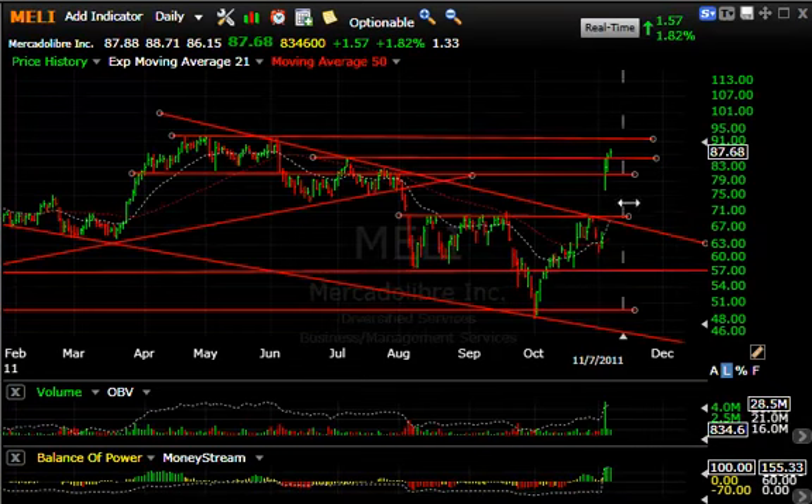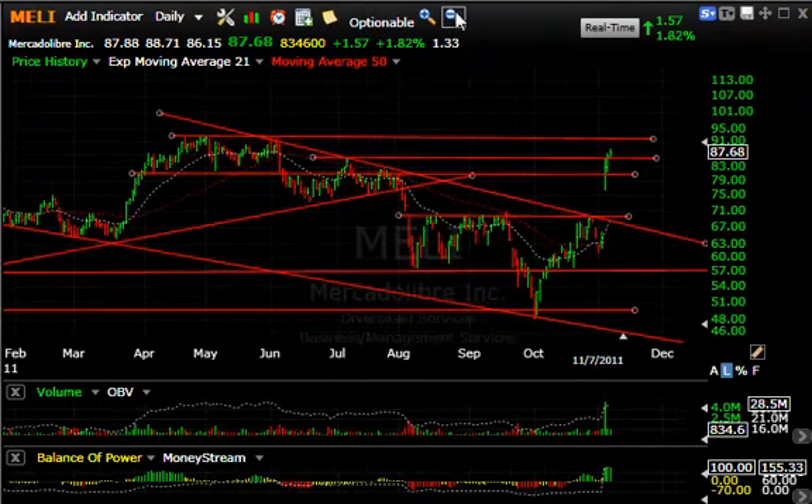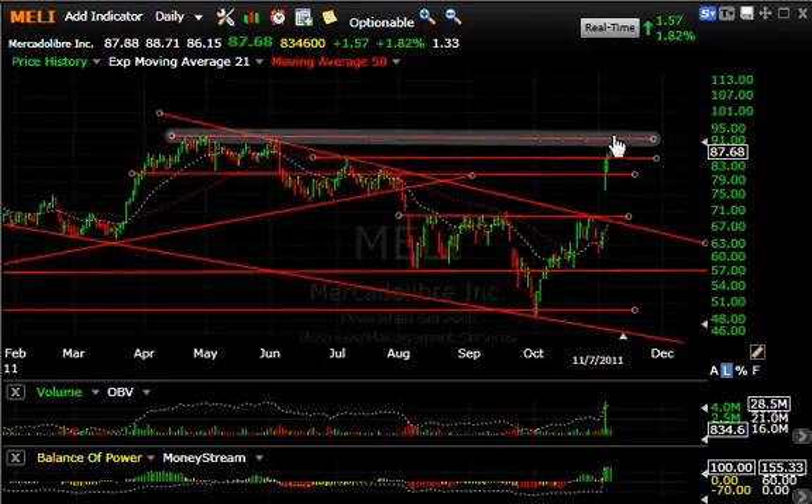MELI has been wonderful after the huge move on Thursday, followed through Friday, and again today up another $1.57. We're up in a key resistance zone near the multiple highs of April, May, and June, which may create some resistance. But as I told you last week when it was breaking out, this stock looks like it can go back and test 90 or even the low 90s.